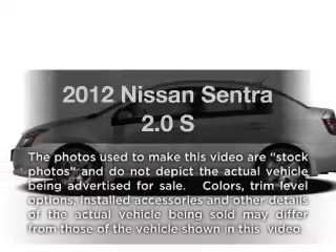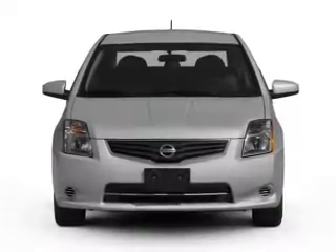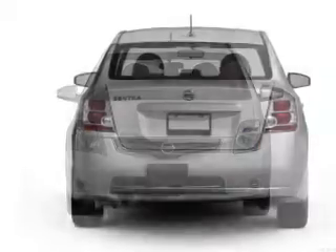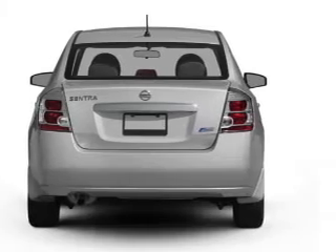Presenting the 2012 Nissan Sentra. If you're looking for a first-rate auto, this one could be yours today. With an efficient four-cylinder engine connected to a smooth-shifting automatic transmission, premium wheels give a more luxurious look.